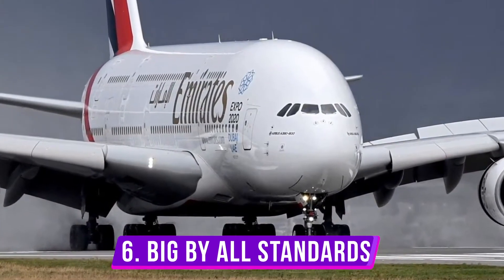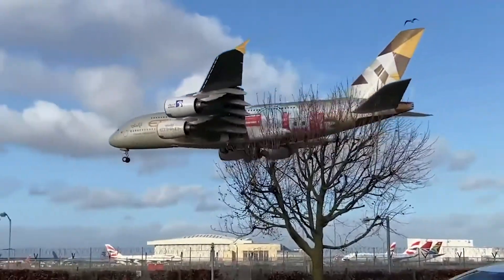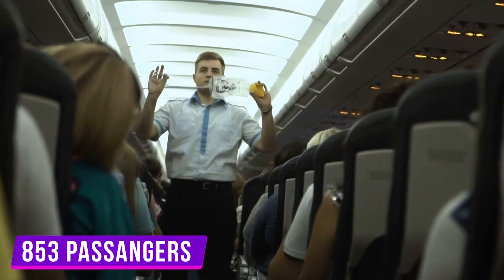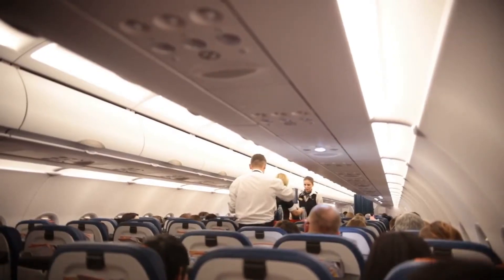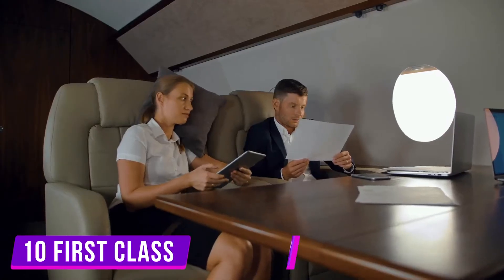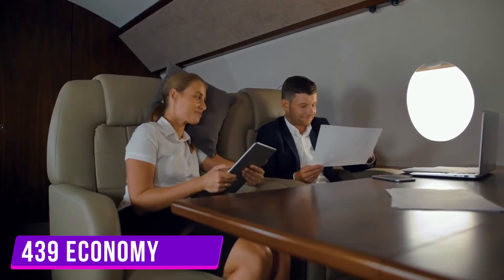Number six: big by all standards. Apart from its length, the A380 has some incredible size characteristics. It can accommodate 853 people at most, which is the highest ever attained for a passenger plane. The 853 seats are usually arranged so that there could be 525 passengers, with 10 first class, 76 business, and 439 economy class seats.